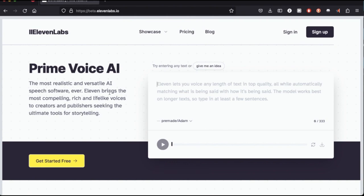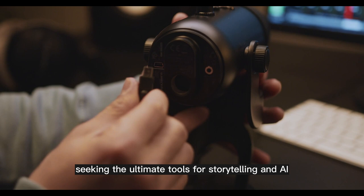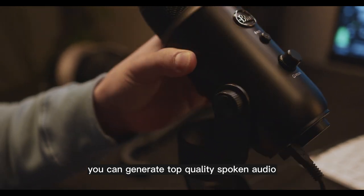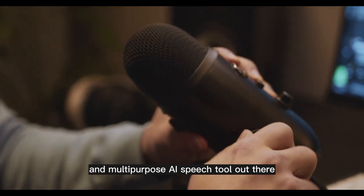Eleven Labs. Eleven Labs is a text-to-speech AI that generates realistic and versatile speech. It brings the most compelling, rich, and lifelike voices to creators and publishers seeking the ultimate tools for storytelling and AI conversation. With Eleven Labs, you can generate top-quality spoken audio in any voice and style with the most advanced and multipurpose AI speech tool out there.